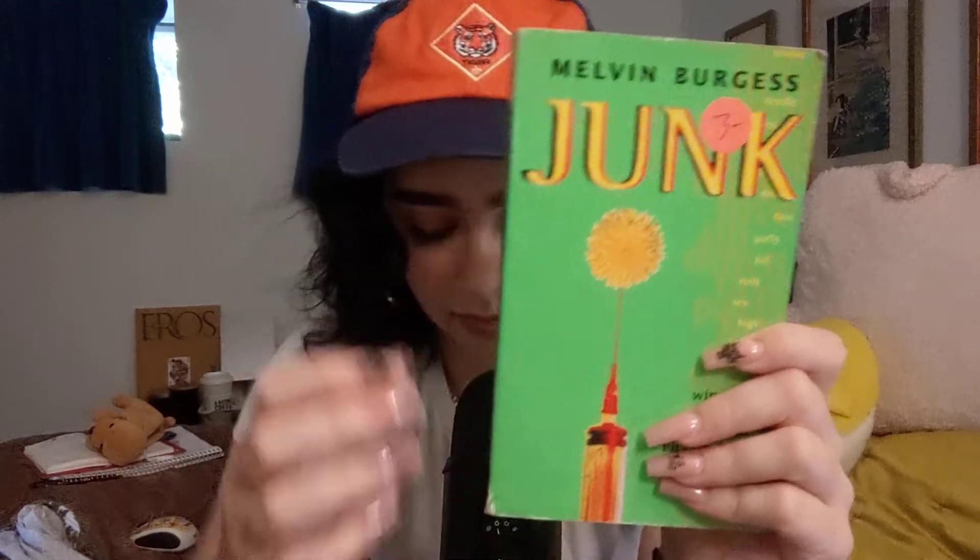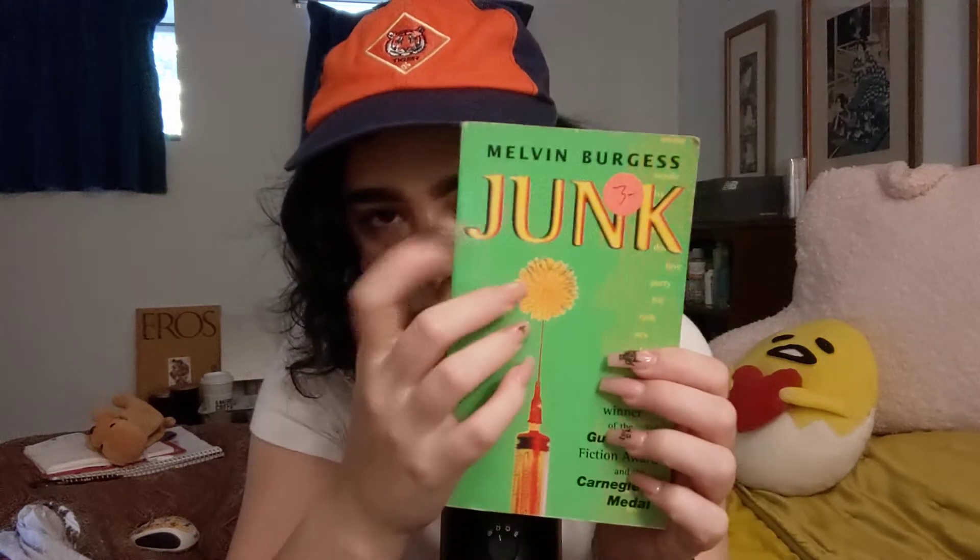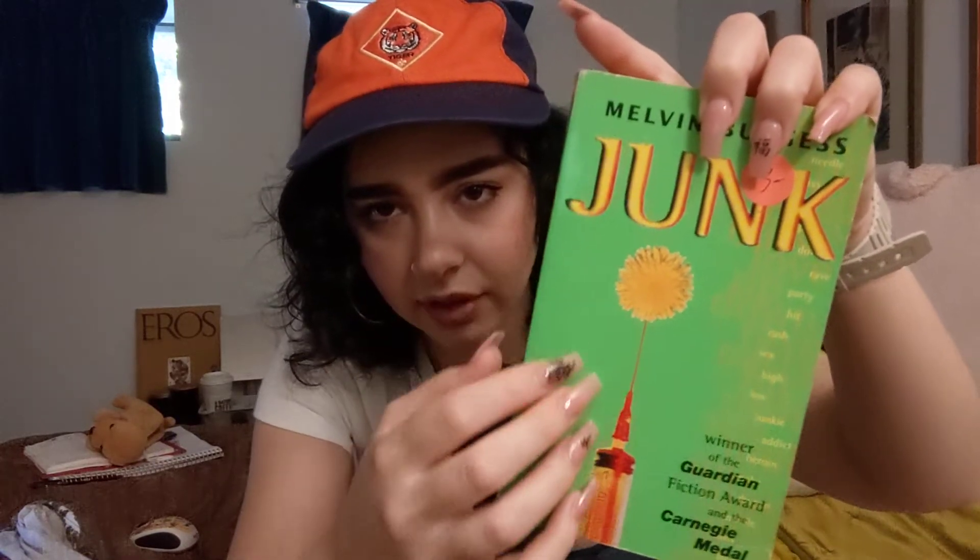Every single time I film a video, I'm hungry. And the other book that I'm not gonna read — cause I feel like the video will get flagged or something — I picked it out for the cover, but it actually has really good reviews by The Guardian, and it won a fiction award and the Carnegie Medal. So I'm excited to read it. I hadn't heard of it before, but I love the cover art.